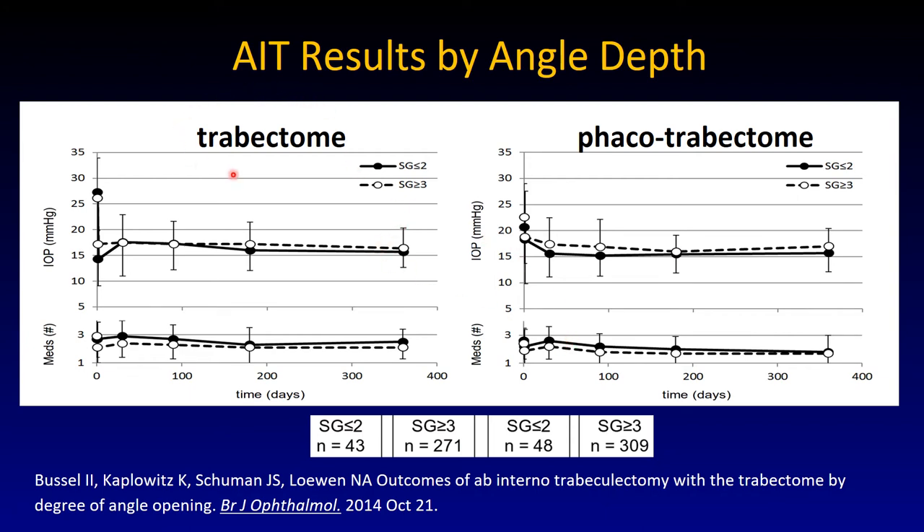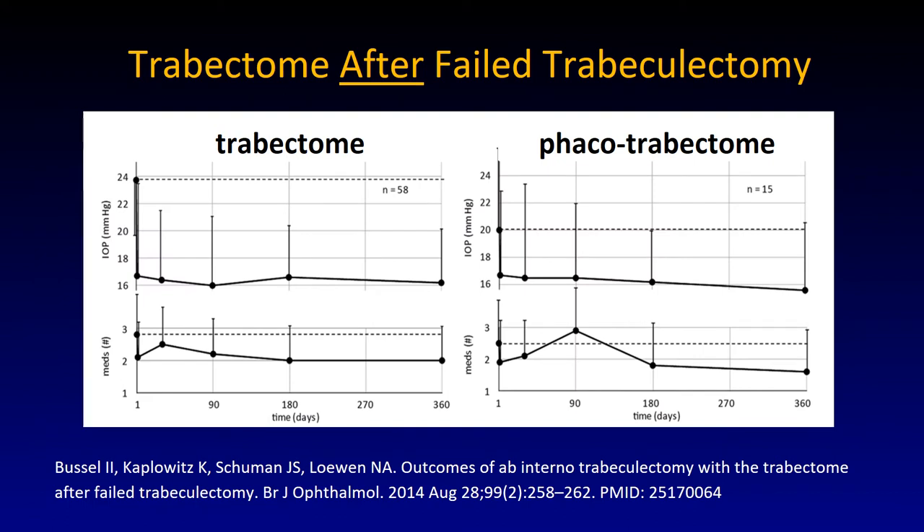Trabectome was done in phakic patients in one group, not pseudophakic patients. When you compare left and right charts, the pressure is not really different. You can also do Trabectome after a failed trabeculectomy. Old-school thinking was that the collector channels and whole outflow system somewhat atrophy — and you can actually show that Schlemm's canal is a little smaller after trabeculectomy. So something happens when fluid bypasses the system, but you can resuscitate it with a significant pressure drop.